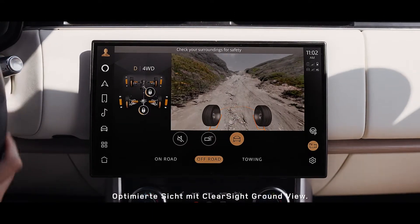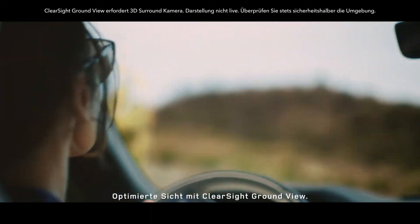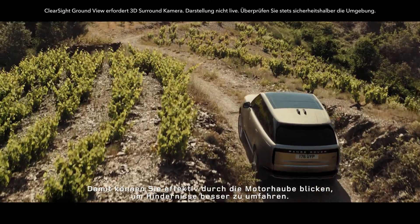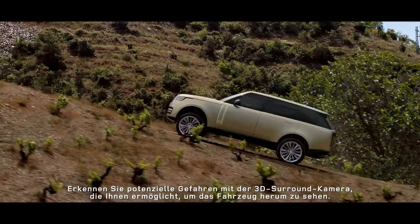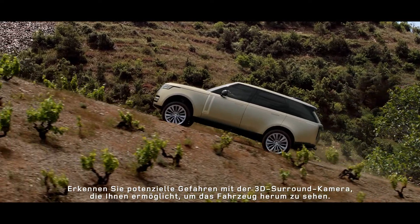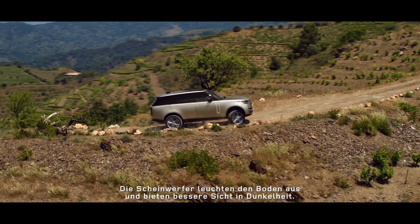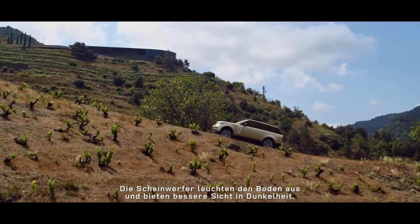Vision and awareness are optimized with ClearSight Ground View. With it, you can effectively see through the bonnet to assist in avoiding obstacles. Know what potential hazards you might face with a 3D surround camera that enables you to see around the vehicle. Maneuver lights illuminate the ground for even greater visibility in low light.